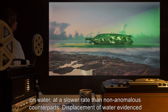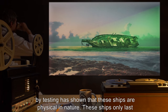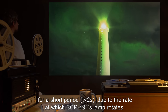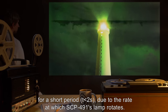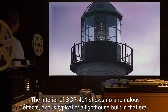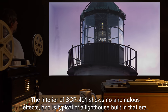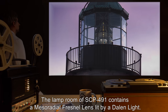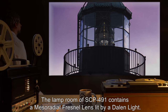Displacement of water evidenced by testing has shown that these ships are physical in nature. These ships only last for a short period of time, less than 2 seconds, due to the rate at which SCP-491's lamp rotates. The interior of SCP-491 shows no anomalous effects and is typical of a lighthouse built in that era. The lamp room contains a mesoradial Fresnel lens, lit by a Dallin light.